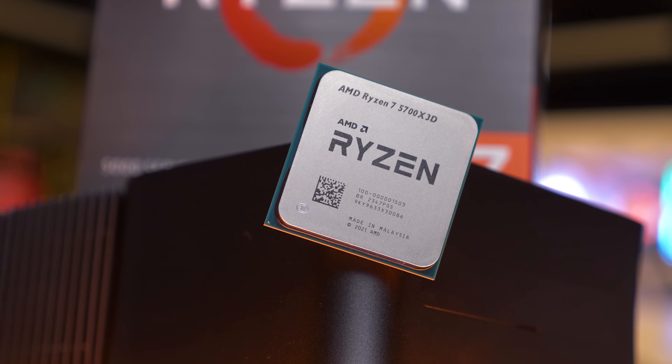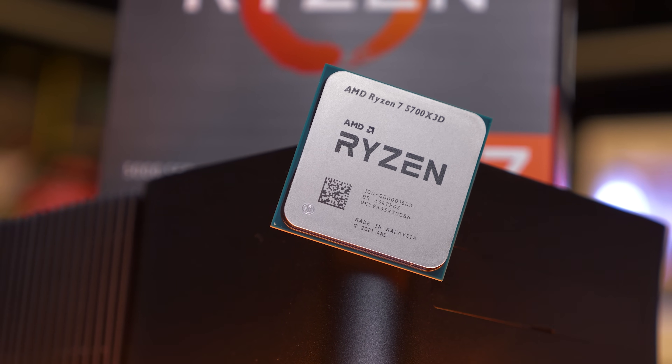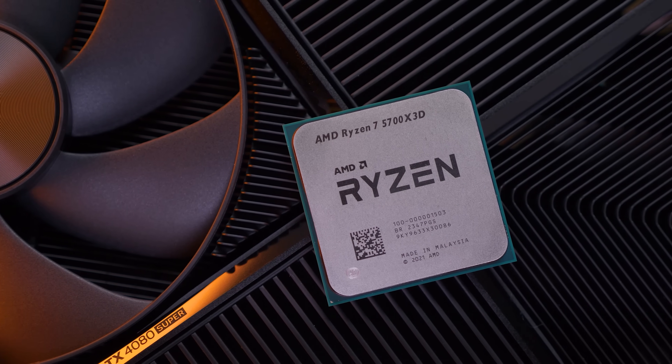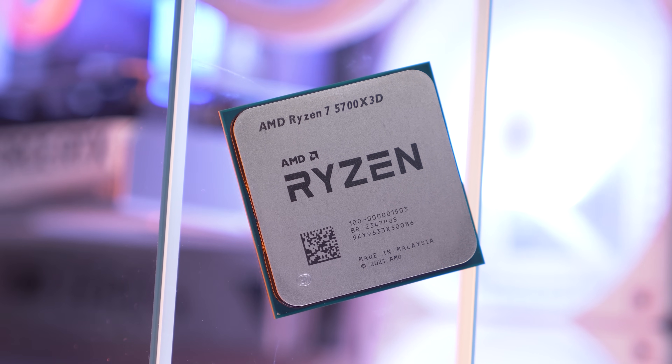But for gaming — especially more CPU-limited gaming — the X3D parts are amazing, and models such as the newly released 5700X 3D offer AM4 owners a quick and easy upgrade that can net them substantially higher frame rates.